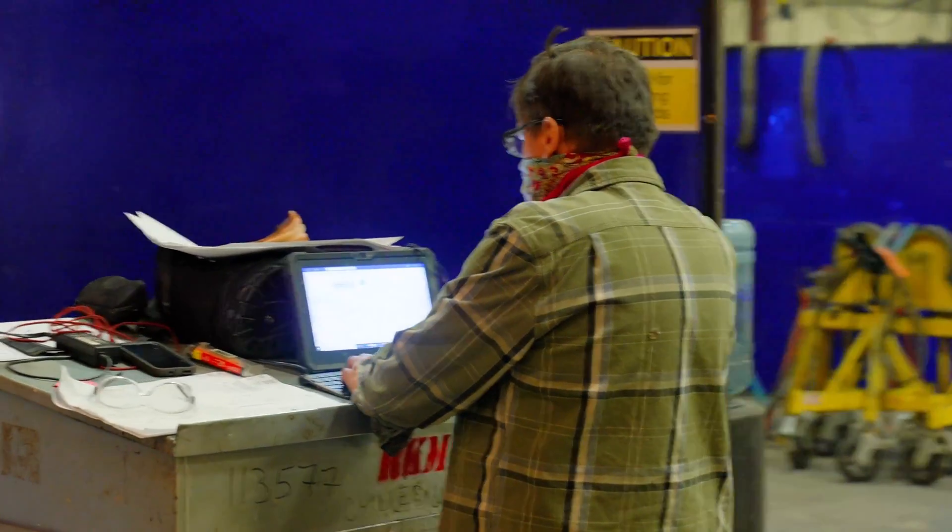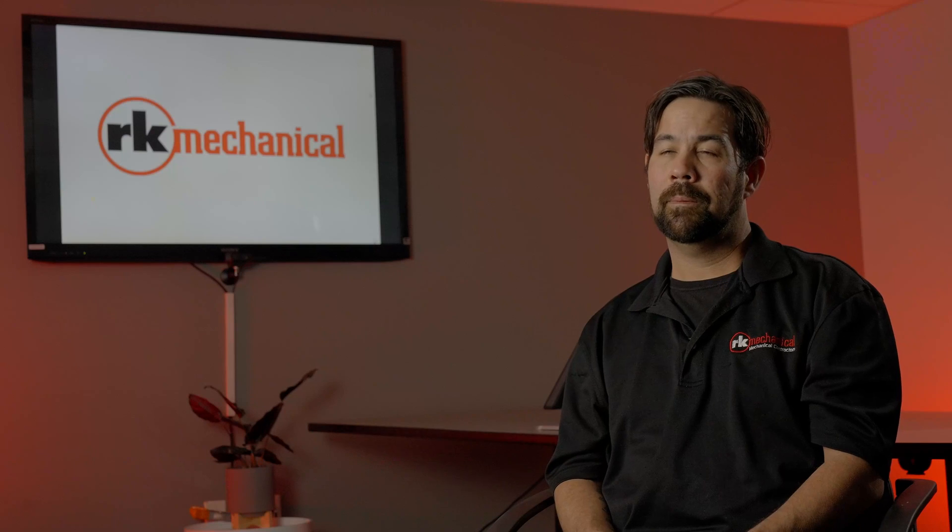Working with Evolve has actually been really great. From my first experience to probably my last experience, the support is pretty immediate and they make sure that you have every question answered.